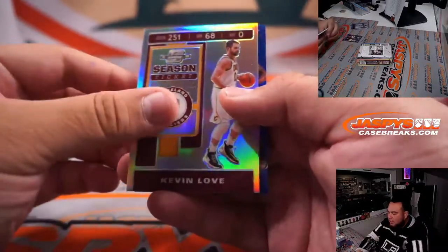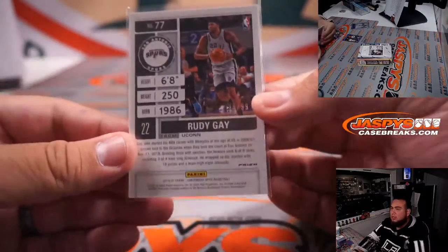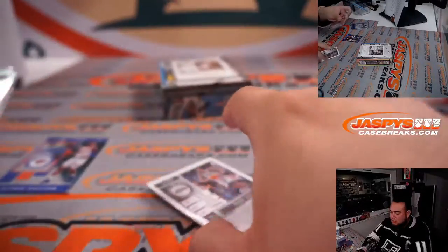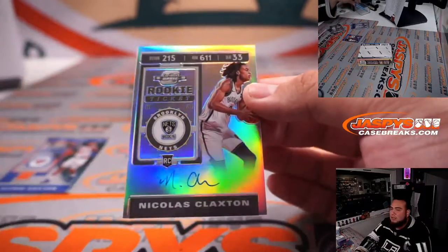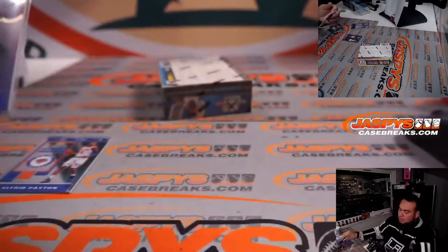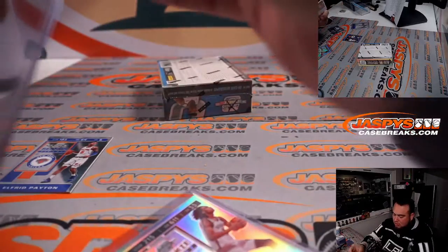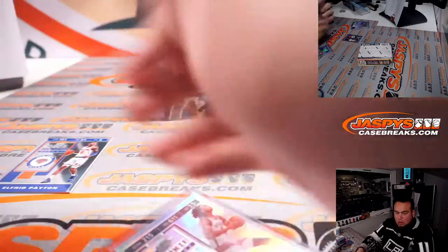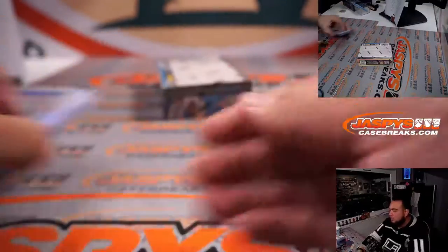We have Alfred Payton, Kevin Love, Rudy Gay for the San Antonio Spurs — that's number 299. And the autograph is Nicholas Claxton, little base Contenders Optic Rookie Ticket. And that's a neat Brooklyn Nets card — Yang with that one. There's your first box guys, nothing too crazy again.